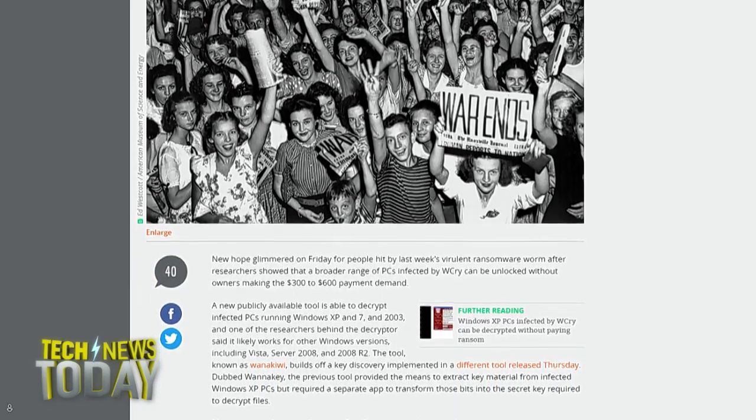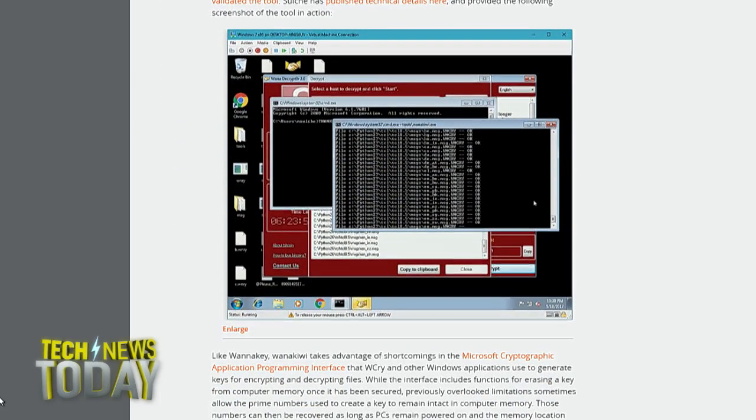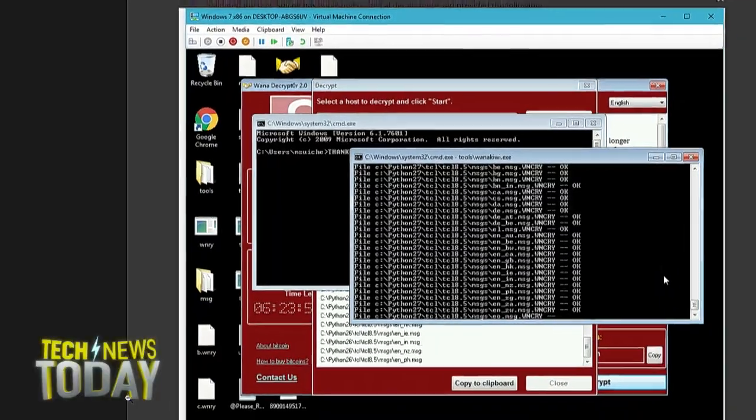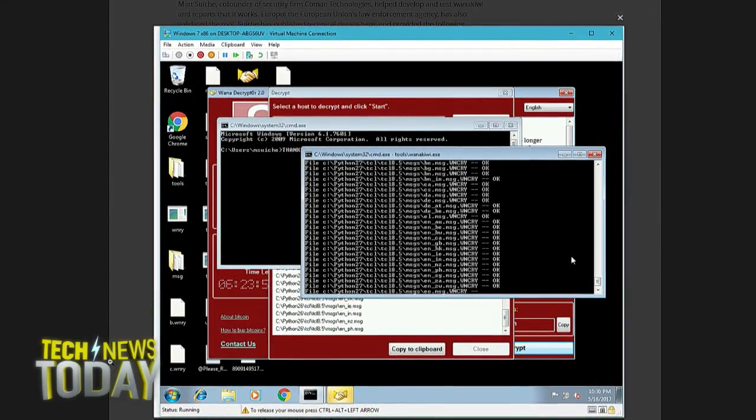The key is not magic, it's math. It works by finding all the prime numbers that are stored in the ransomware's code. There was another key that came out, WannaKi, that came out yesterday, but that was only for XP and required a second app. This one seems like it would work if you haven't rebooted your PC.